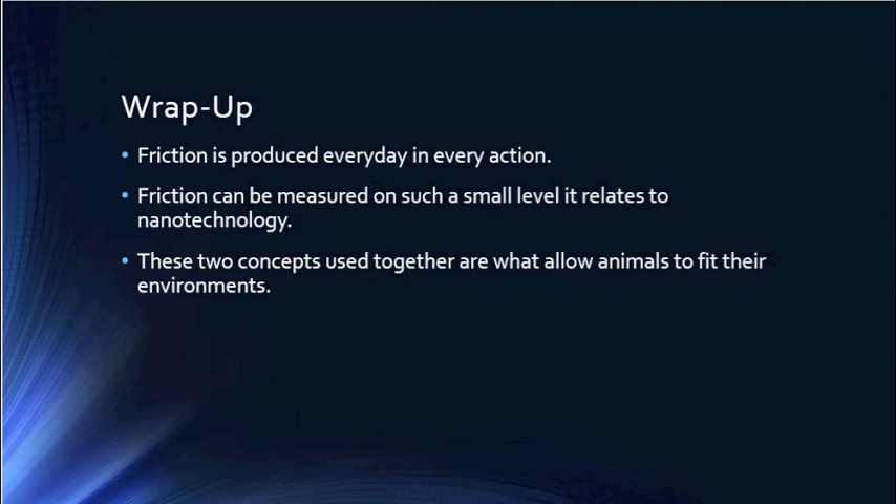To wrap up everything, we've talked about how friction is produced every day in every action, how friction can be measured on such a small scale that makes it relatable to nanotechnology. And lastly, we've talked about how these two concepts used together are what allow animals to fit into their environments and allow them to succeed. I hope you've been able to take away something from this video about nanotechnology in the animal kingdom. Thanks for watching.